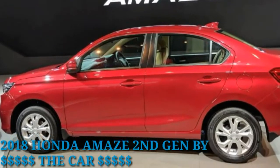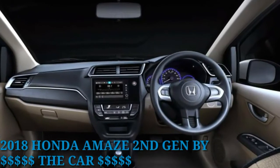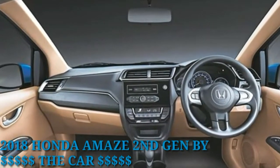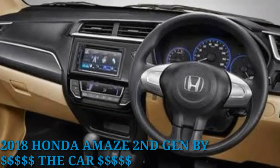The success of the first-gen Honda Amaze prompted other car makers like Maruti Suzuki and Hyundai to update their products to stay in contention in the cut-throat sub-4-meter segment. Honda hopes the new Amaze will be able to push the envelope even further.